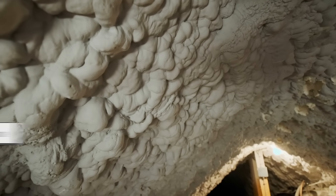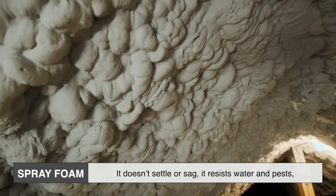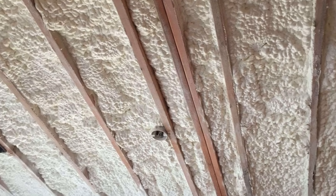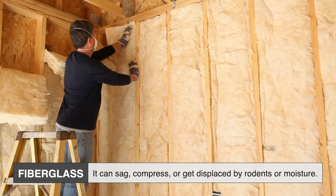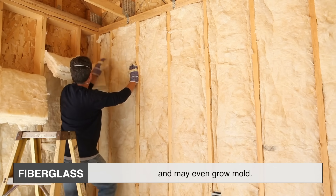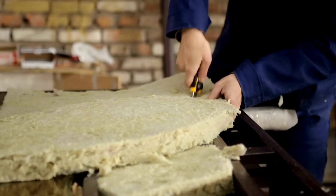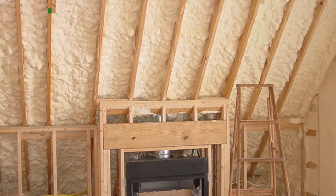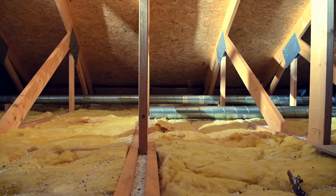In terms of lifespan, spray foam takes the crown again. Once it's in, it's there for good — it doesn't settle or sag, it resists water and pests, and it doesn't need to be replaced for decades. It essentially becomes part of the building's structure. Fiberglass, while still fairly durable, can degrade over time — it can sag, compress, or get displaced by rodents or moisture. Once it's wet, it loses its insulating properties and may even grow mold. In older homes, it's not uncommon to find fiberglass that's been compromised, doing little more than filling space without really insulating.